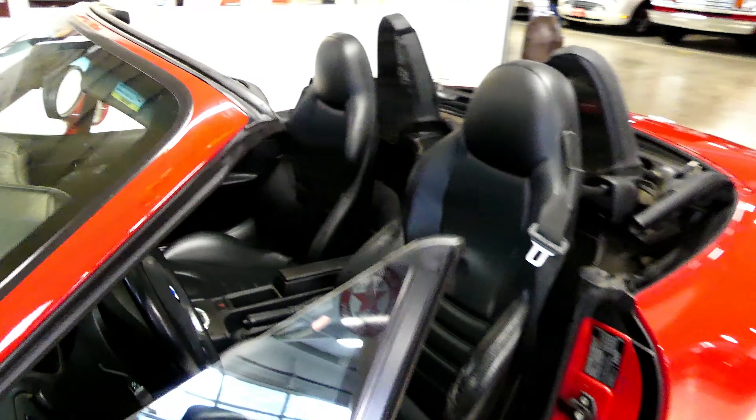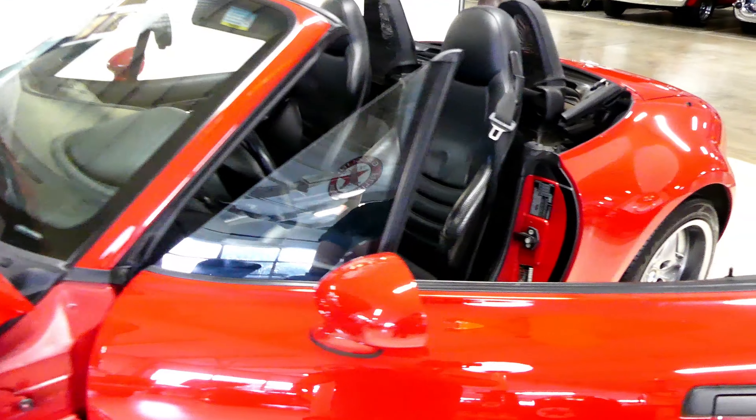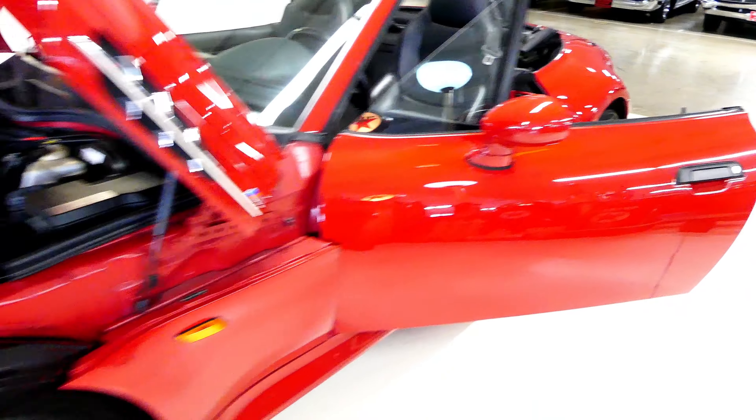Make sure you hang out at the end of the video and check out all the stills I have of the interior and the undercarriage. Nothing to hide here — it's all in your face and delightful.